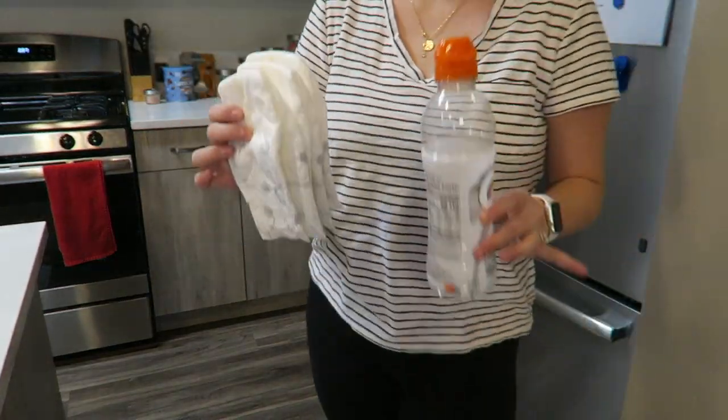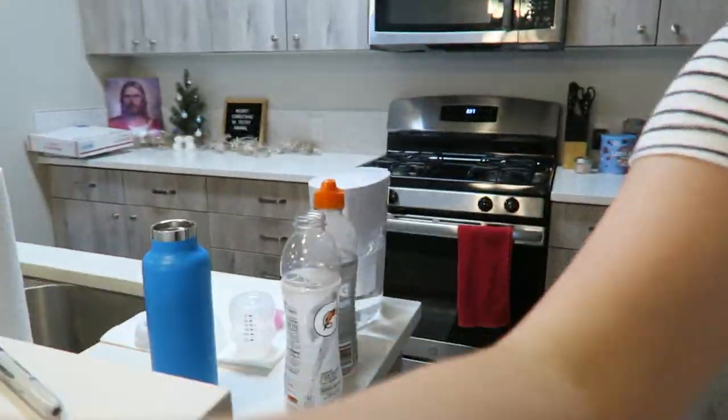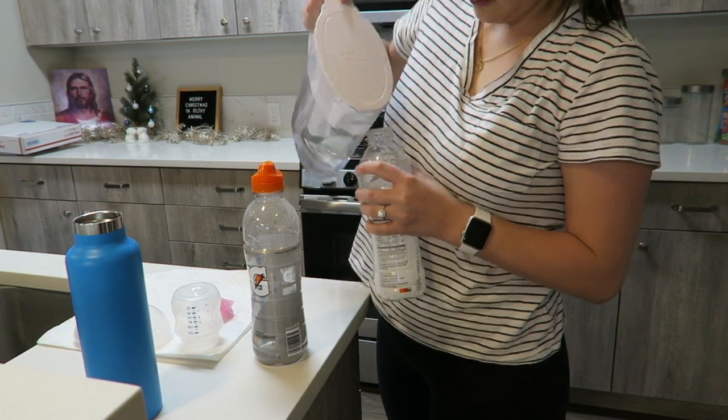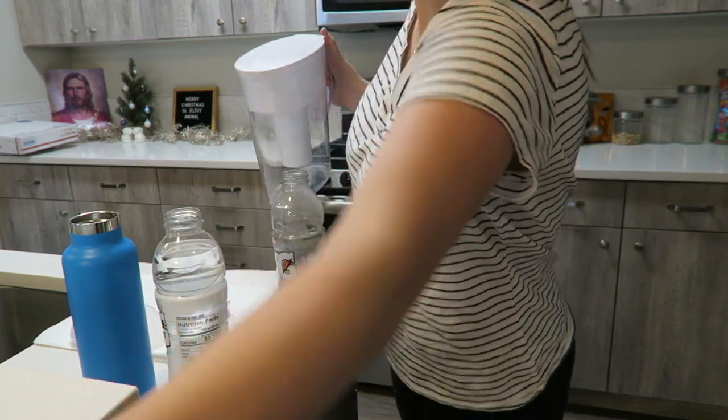Refilling diapers and refilling water bottles with 45 seconds left! These water bottles are crucial in our house — it's the easiest way for us to drink water, and diapers are always a necessity, so I'm spending my time wisely.